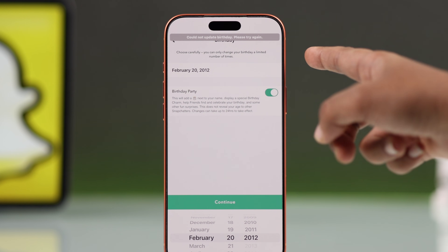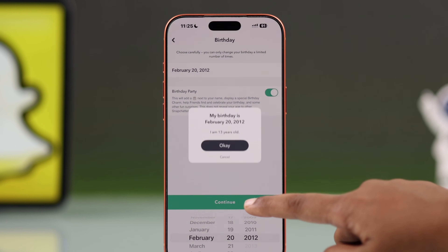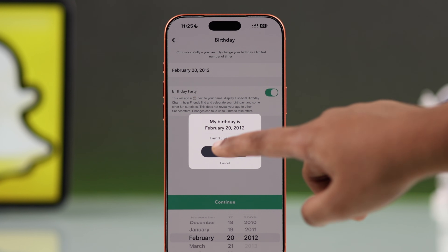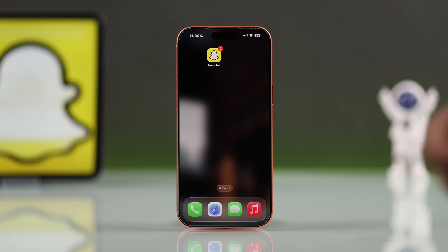Make sure you haven't already edited it too many times. Also, if your age is set below 18, Snapchat may restrict changes for security and privacy reasons, which can also cause this issue. If you believe it's a bug, you need to contact Snapchat support.